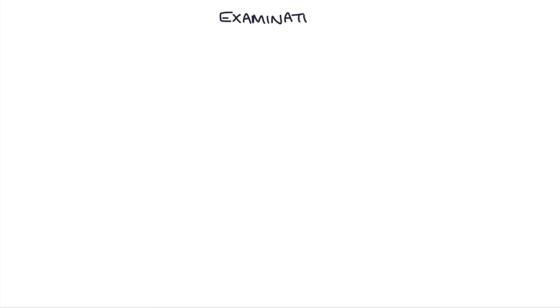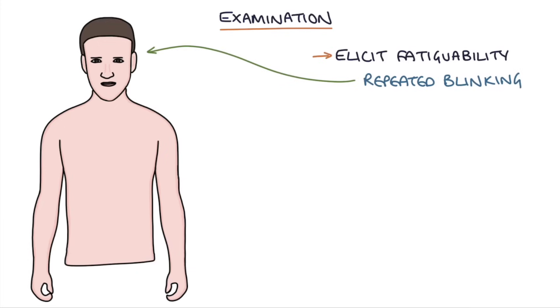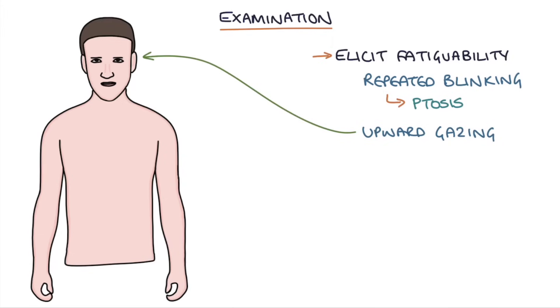Let's talk about examination of somebody with symptoms of myasthenia gravis. There are a few ways to elicit fatiguability in the muscles. You could ask them to repeatedly blink, which will exacerbate the ptosis, causing worsening of the eyelid drooping. If you ask them to sustain upward gaze for a prolonged period of time, this will exacerbate the double vision or diplopia when you then ask them to move their eyes from side to side again.